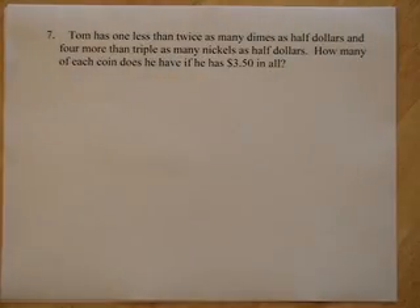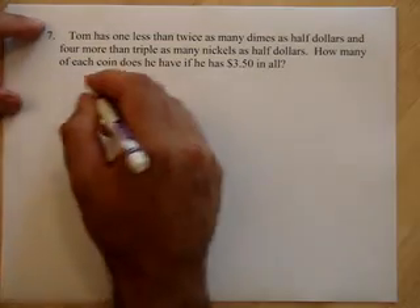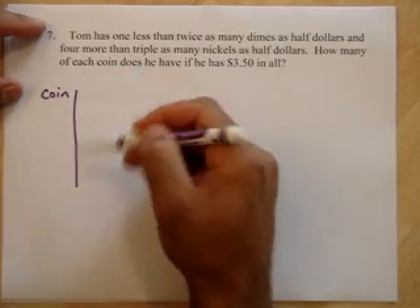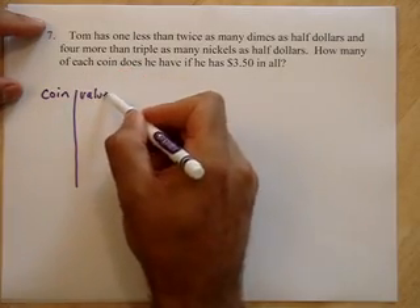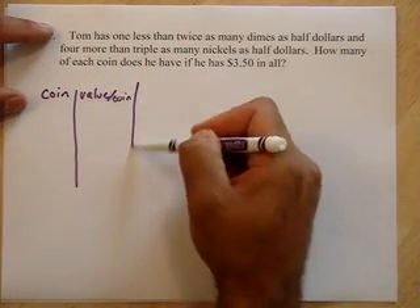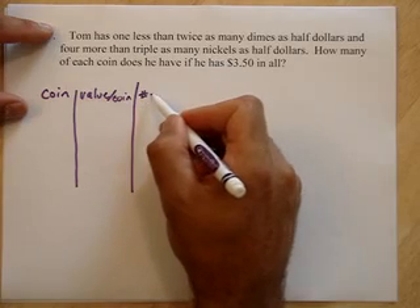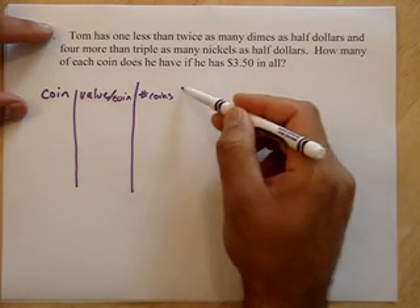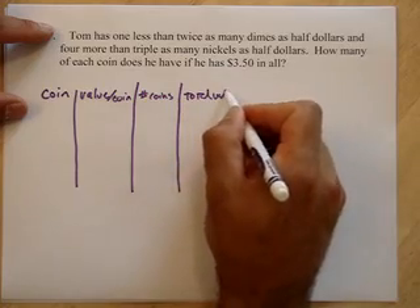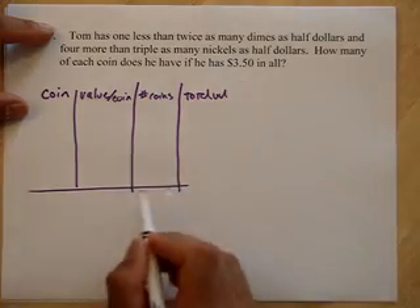Now we're going to quarters, nickels, and dimes. When you have coins, you can set it up like this: write the coin, the value of that coin — value per coin — number of coins, and the total value. All right, we'll see how this works out.